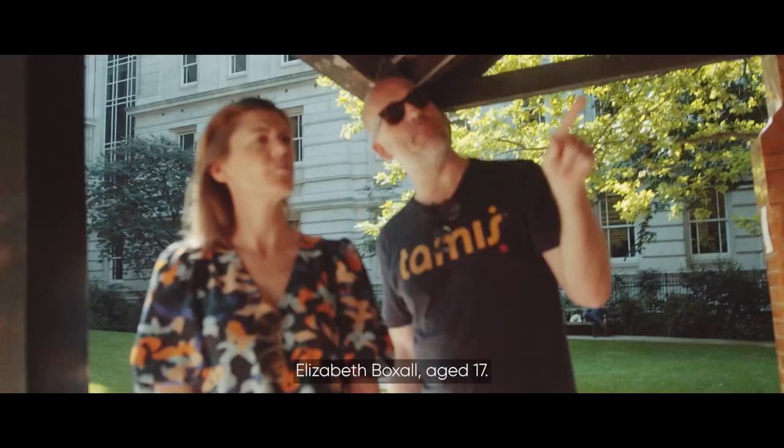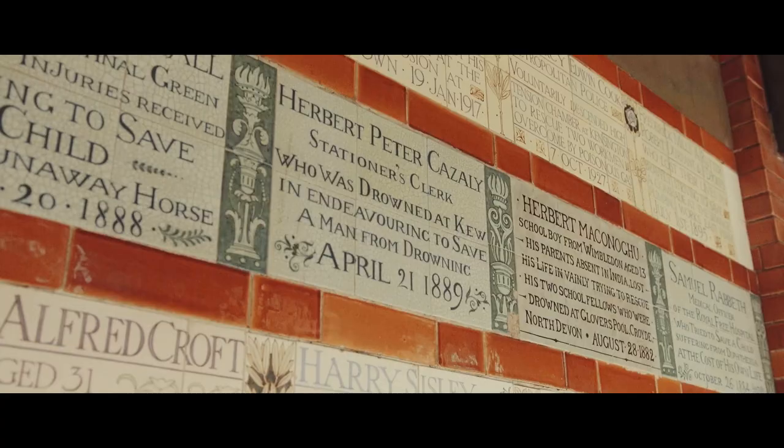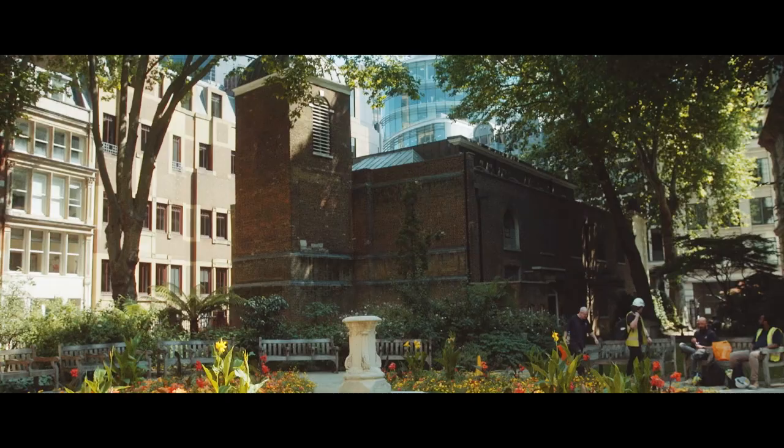Elizabeth Boxall, aged 17, died of injuries received whilst trying to save a child from a runaway horse. 1888.